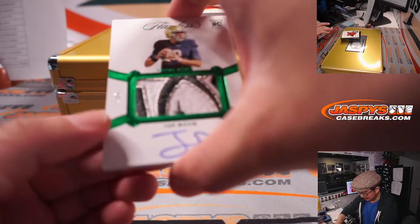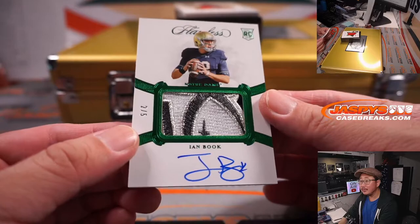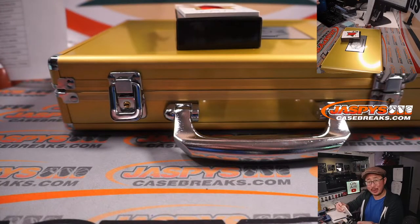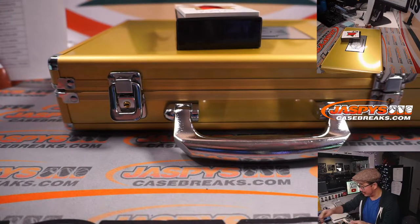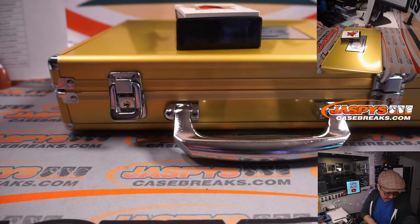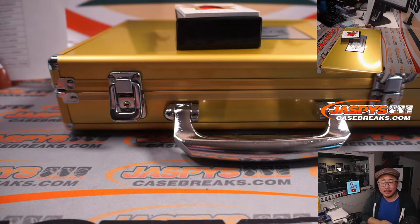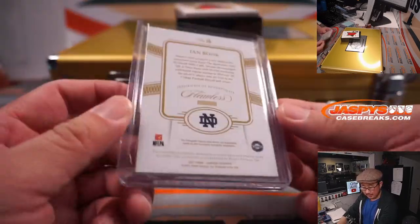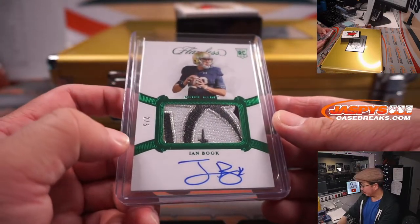Two out of five — I think that's the college football anniversary patch or something like that — Ian Book patch and autograph for the Saints. Correct, Saints on the checklist. And that will be for Brandon.